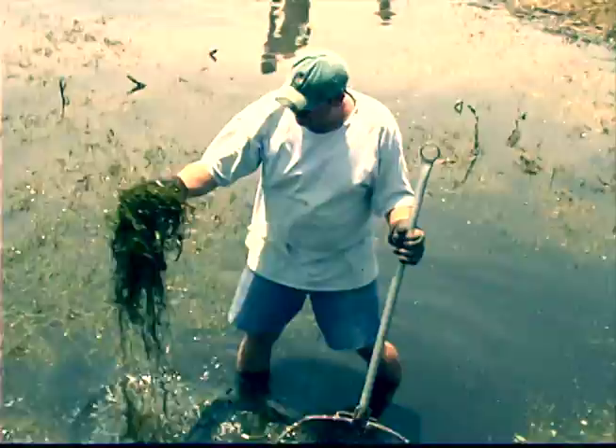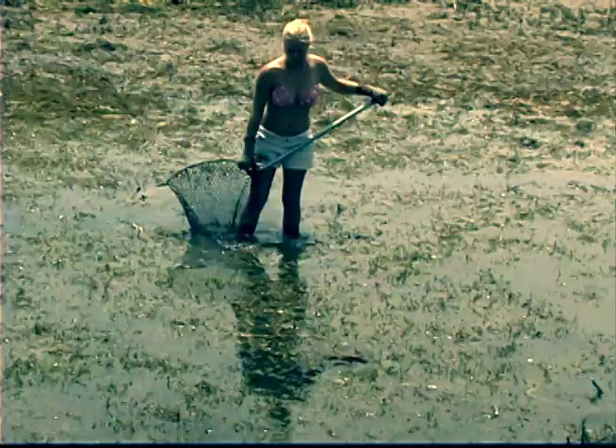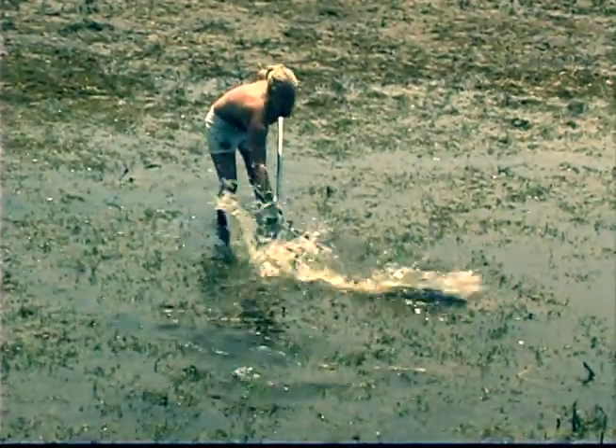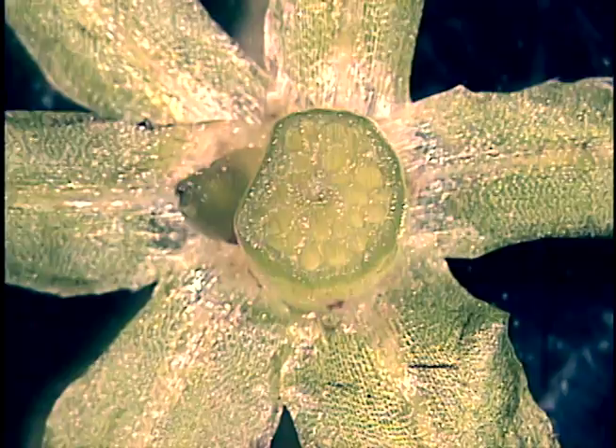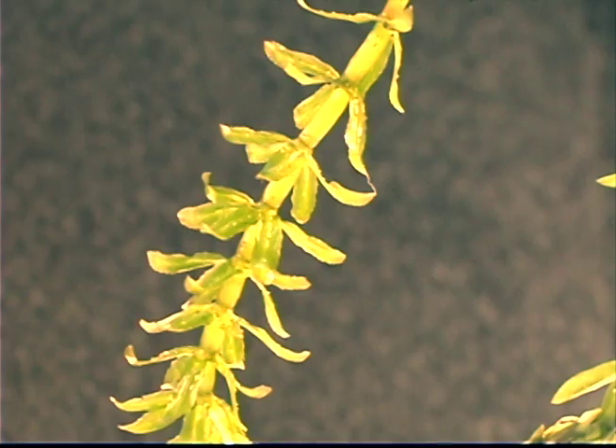Hydrilla's dense mats suck out the oxygen, destroy fish populations, and encourage mosquito breeding. It can sprout new plants from just small fragments containing as few as two whorls of leaves. That makes it very easy to spread.